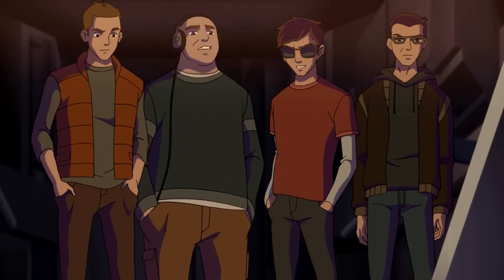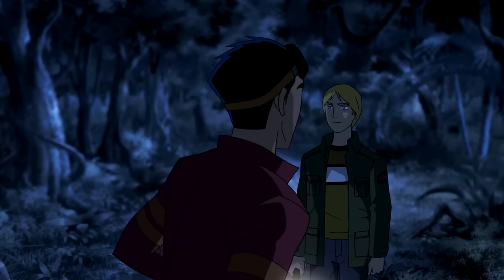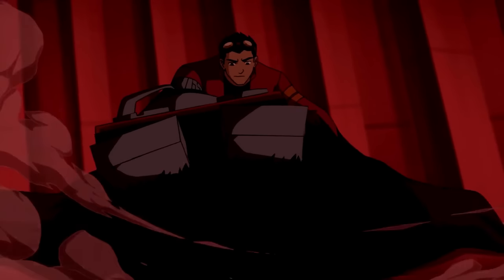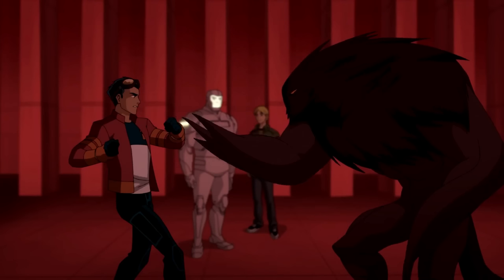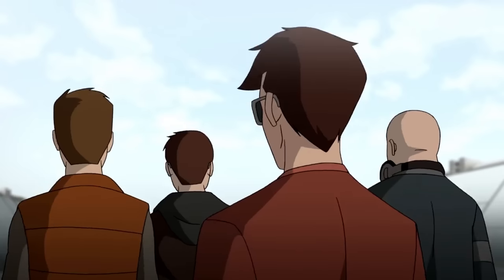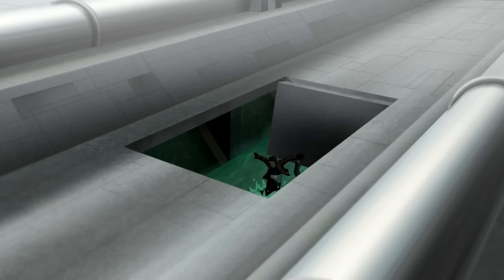Rex agreed to a party where the skaters attended. The Evo statue came to life, and Rex recruited the skaters to hunt it. The Evo took the skaters hostage. They escaped through the sewers, and the Evo targeted White Knight. Rex and White Knight fought the Evo with the skaters' help. Rex offered the Evo a place in Providence. The Evo joined, and Rex escorted the skaters out, realizing they saw him as a freak. White Knight punished them by dumping them in the sewers.